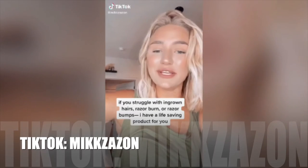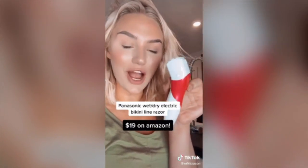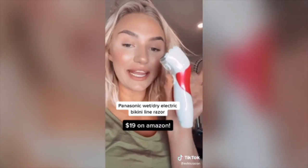If you struggle with razor burn, razor bumps, and ingrown hairs, I have a product for you — it's the Panasonic Wet or Dry Electric Bikini Line and Trim Razor.